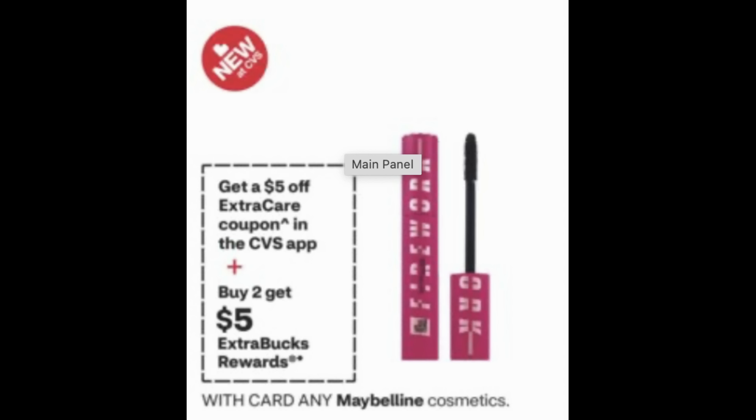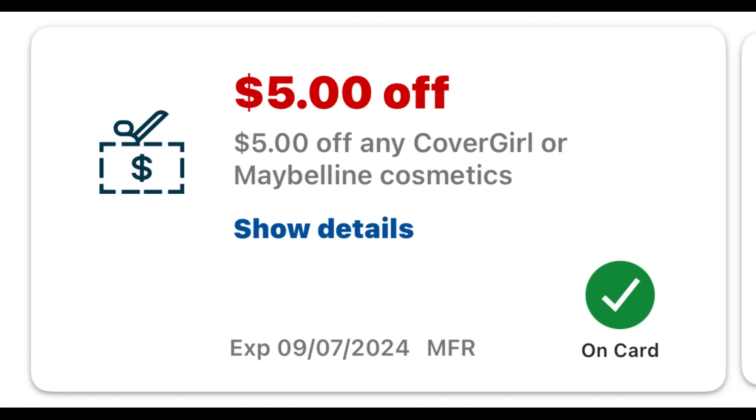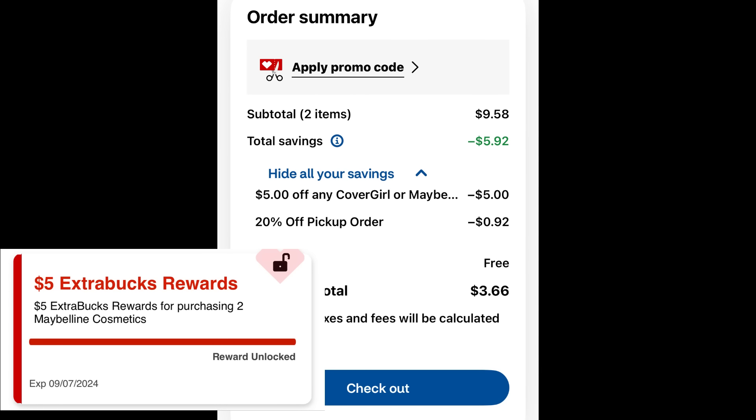Here's a great deal on Maybelline cosmetics — buy two, get a $5 extra buck, and there's a $5 coupon in the CVS app. A great product to grab is the Maybelline Baby Lips, priced at $4.79 each. Add two to cart and clip this $5 digital coupon — it's good on CoverGirl or Maybelline, but only valid through the 7th. At checkout, it went from $9.58 to just $3.67 for both. That's the $5 digital manufacturer coupon plus $0.92 from the PICKUP20 code. You earn a $5 extra buck, making them free and a moneymaker deal.